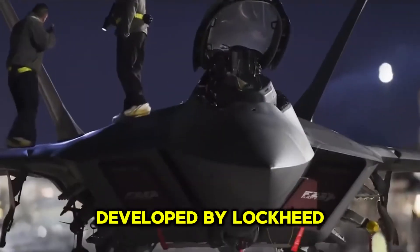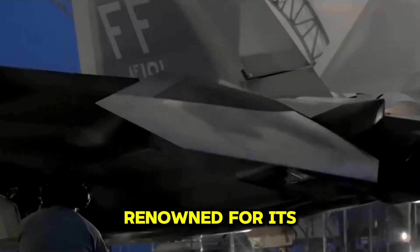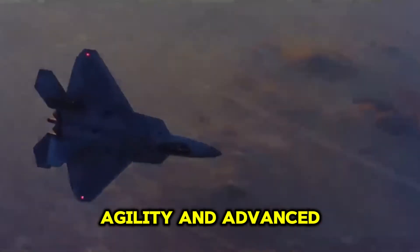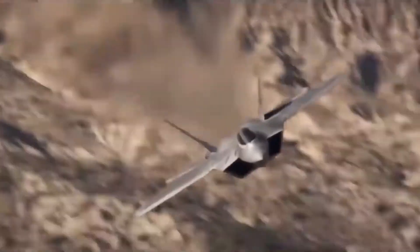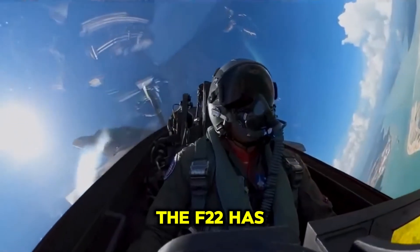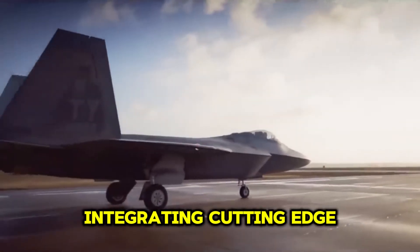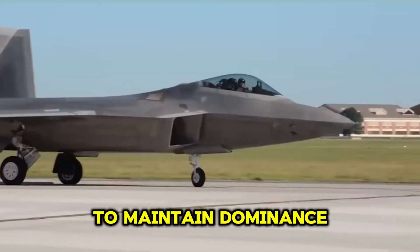The F-22 Raptor, developed by Lockheed Martin, is a fifth-generation fighter aircraft renowned for its stealth, speed, agility, and advanced avionics. As the premier air superiority fighter of the U.S. Air Force, the F-22 has set a high standard in modern aerial combat, integrating cutting-edge technology to maintain dominance in the skies.